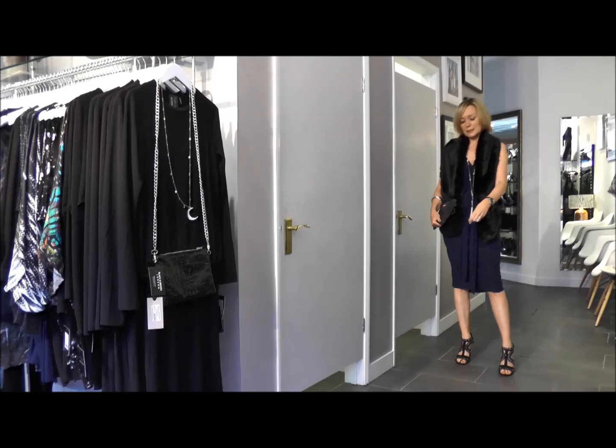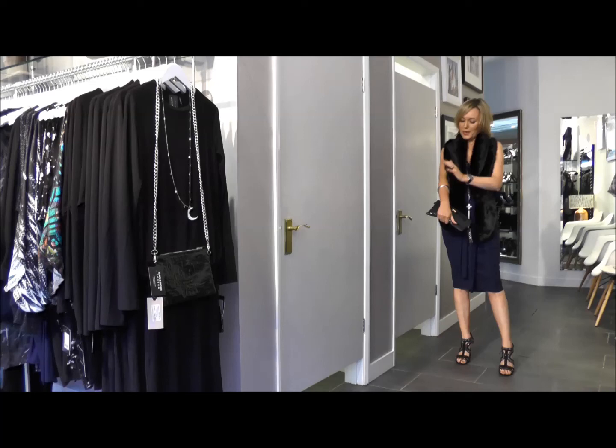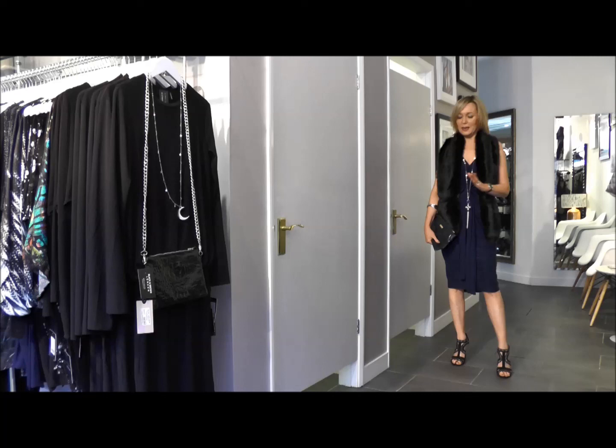I've got some Edge of Ember black bangles and an Olivia Burton watch, and I'd probably wear some super cool earrings with that as well. So that is my key outfits for the Christmas party season. I hope that's helped you find some inspiration — it certainly has me. Wishing you a really happy Christmas from all of the team at the dressing room, and hopefully we'll see you for a glass of Prosecco.